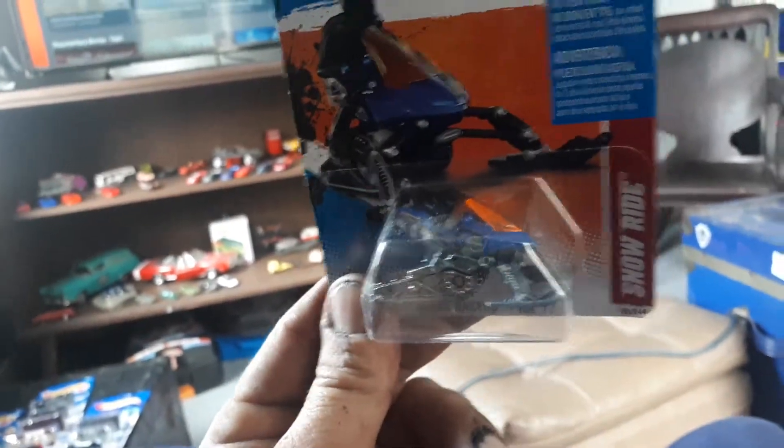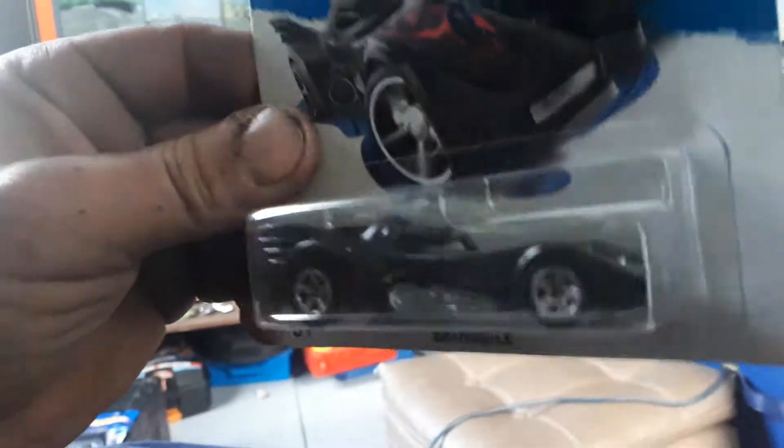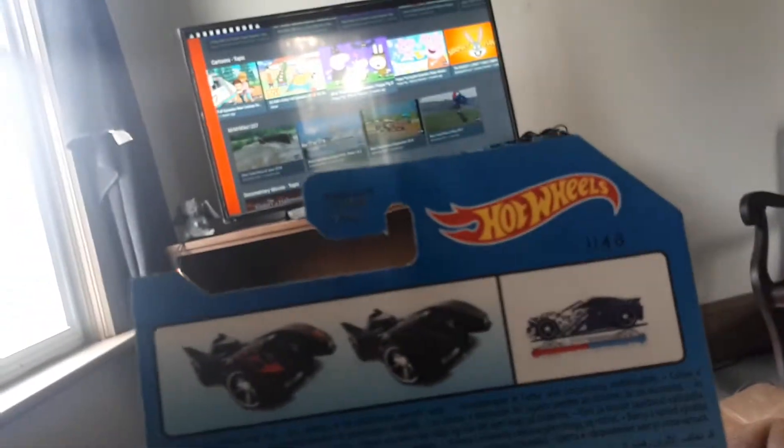I found a bunch of older ones. Batmobile — I tried to get all these. I'm trying to grab them; I didn't realize there was a red windshield on that. I live in Canada, so there's always these things running around. Oh, I got a Batmobile color changer — where you get flames on it, that's cool.